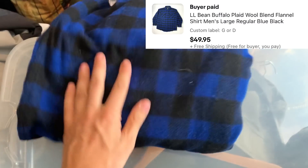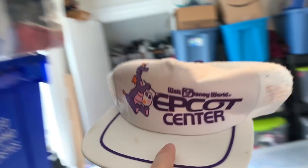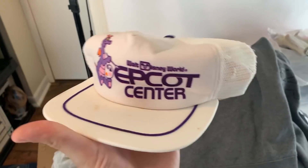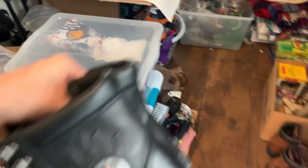Over here in Bin J we've got this LL Bean flannel shirt that sold for $50. Then we've actually got another viewer order going out — this Epcot Center Walt Disney World hat sold to Mom and Pop Thrift, aka Tom, for $30. Thank you for the purchase, I really appreciate the order and I hope you enjoy the hat.